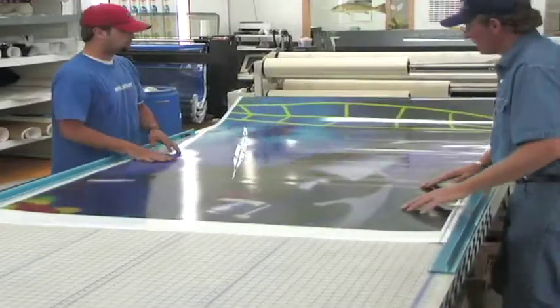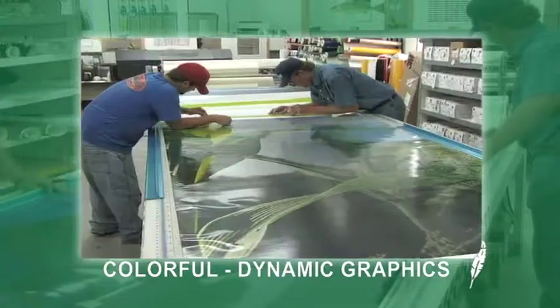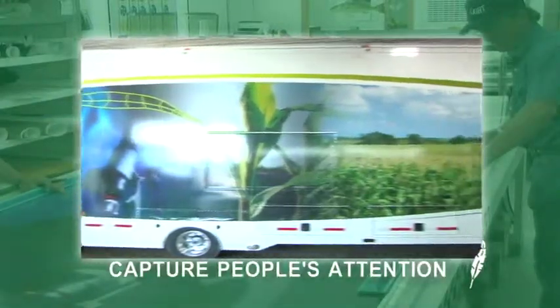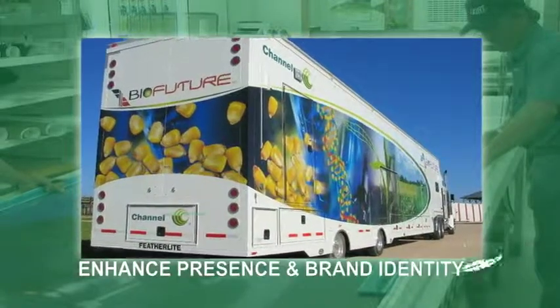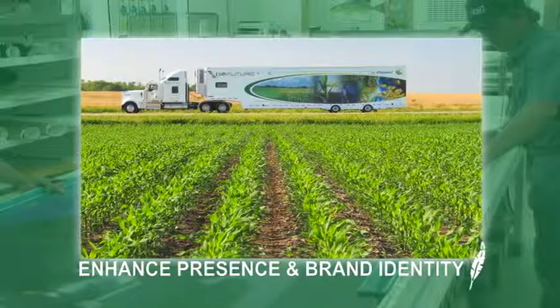Featherlite is distinctive for their ability to combine engineering excellence with aesthetics. Featherlite's exterior graphics are colorful, dynamic, and arrest attention wherever your unit travels.